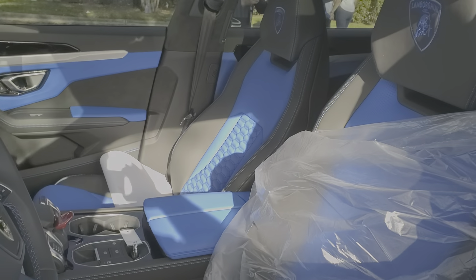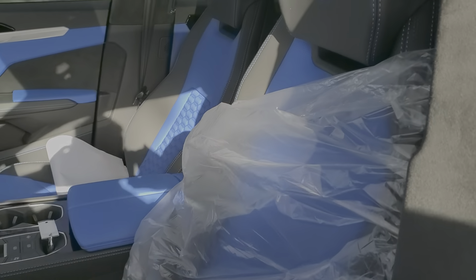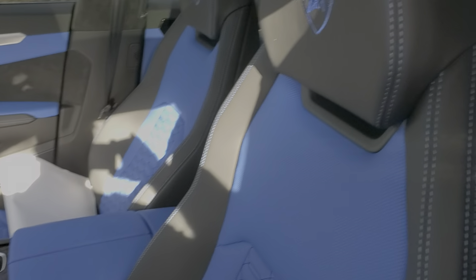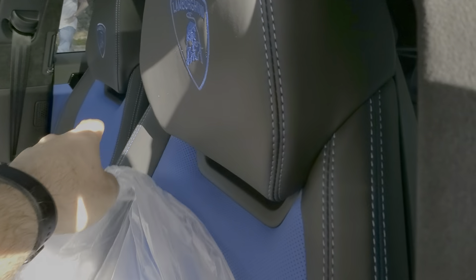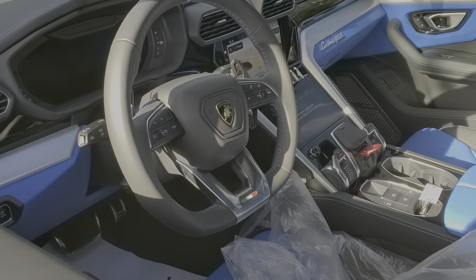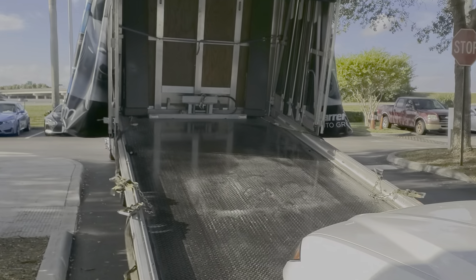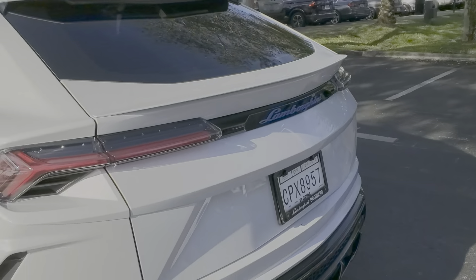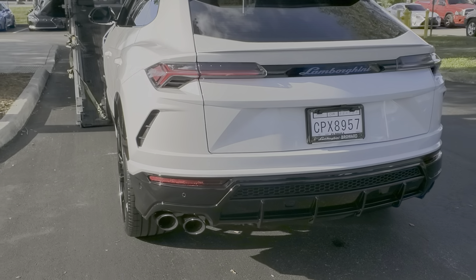Look at the inside, bro. Holy mackerel. That's insane. Wow, that's gorgeous bro. That interior is awesome, man. Oh my god, I love that.